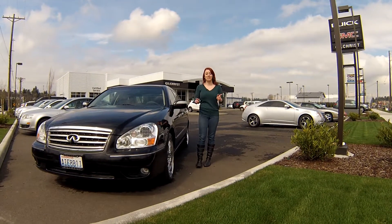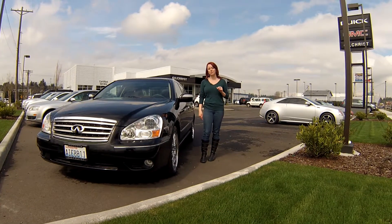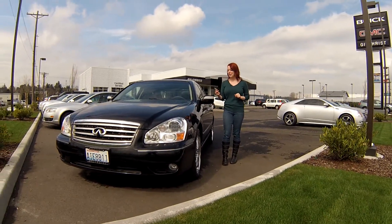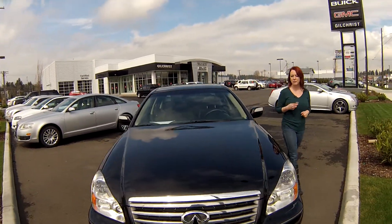Hey guys, this is Jody coming to you from Gilchrist Chevrolet. Thanks for taking the time to click the link to see your virtual video walk around. I have a 2005 Infiniti Q45, stock number B3010A.